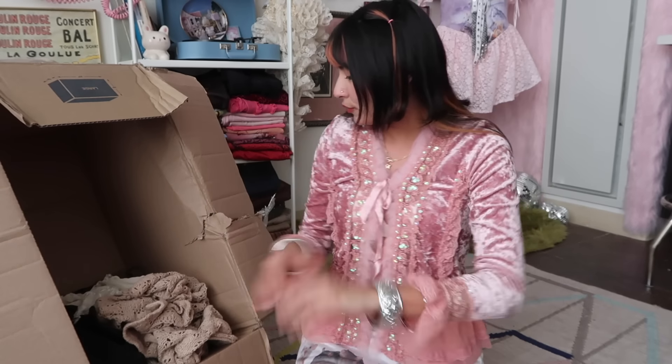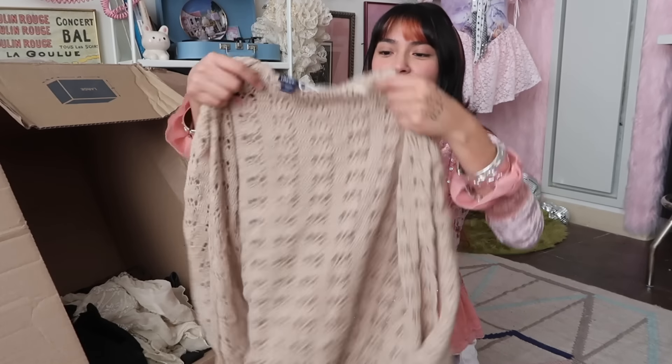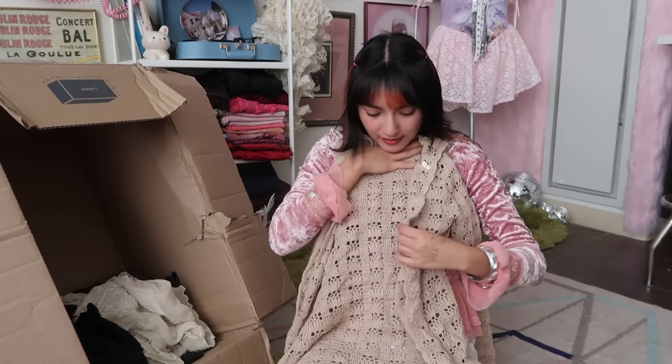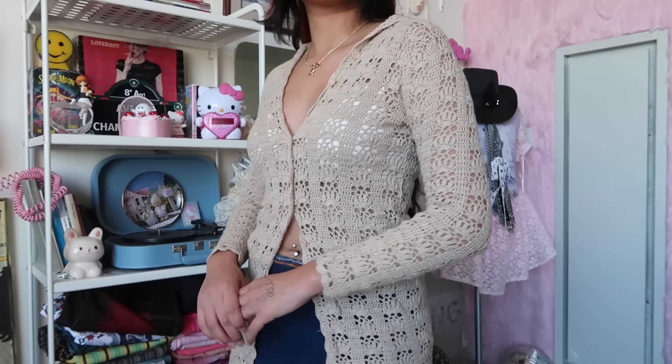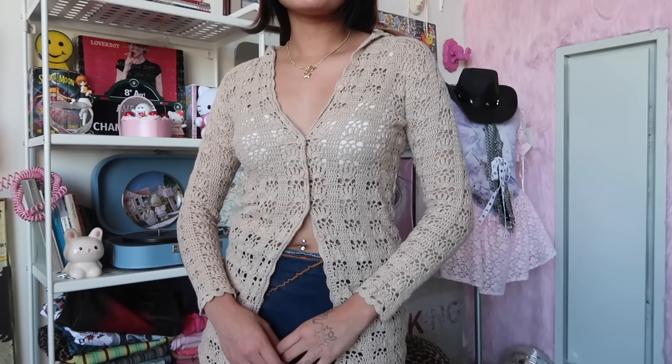So much silver jewelry! This is limited to a size small — a cute little crochet cardigan with a hood, long sleeves. I thought it was an open front but it actually has buttons. Very cute. I have very broad shoulders so I'm hoping that this fits me.